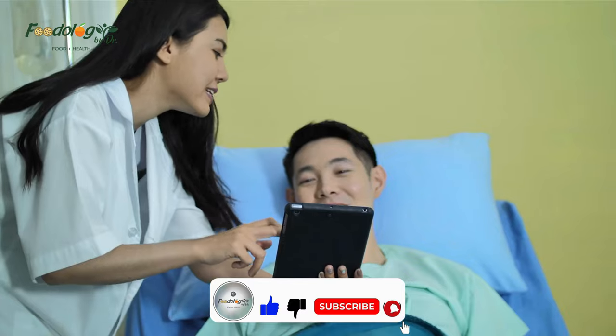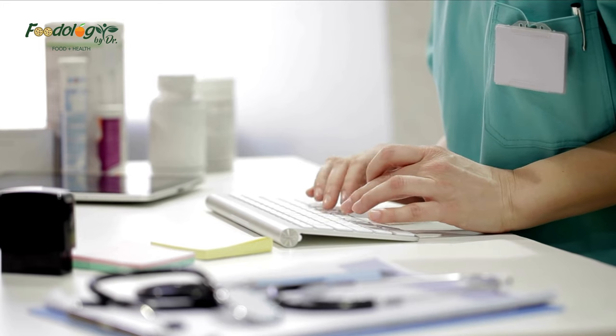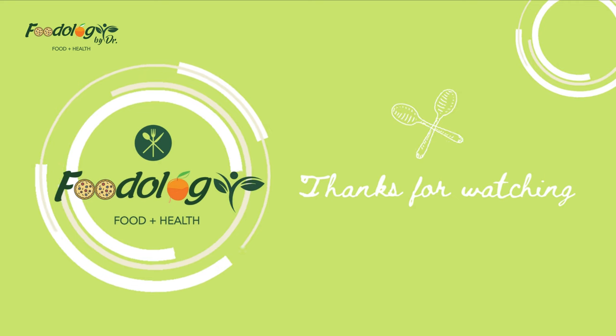Thanks for visiting our channel. You can like, subscribe, comment, and share if you found our videos informative and beneficial. Press the bell icon to get timely notifications of our uploaded videos. You can buy health and food products from our online store — the link is given in the description. Thanks once again.